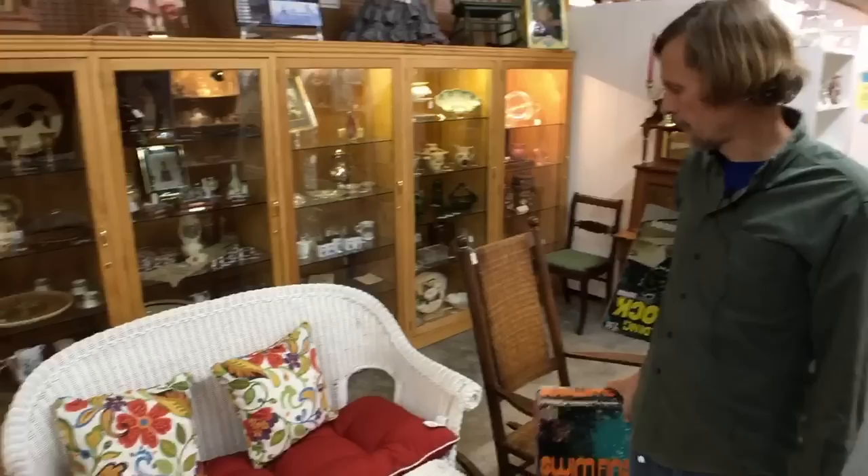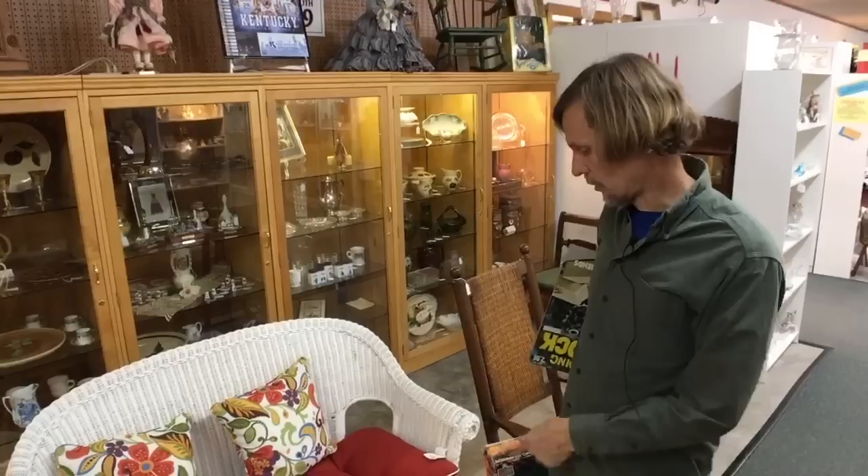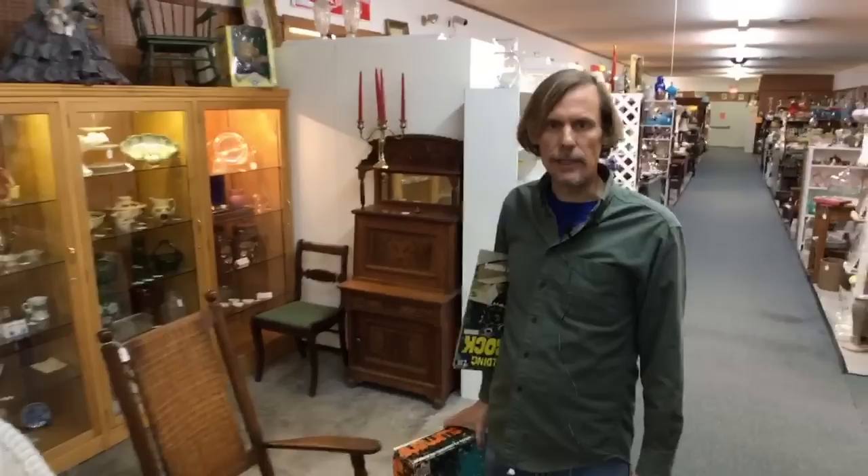I do see some furniture at this store and wicker is actually something that sells really well — these prices are great. It's more of a spring thing and I don't really have a place to put it, but if I did I would get these because the table is only $20 and the sofa is $75, which is really inexpensive for good quality wicker. These are older pieces, probably 1950s to 60s era.